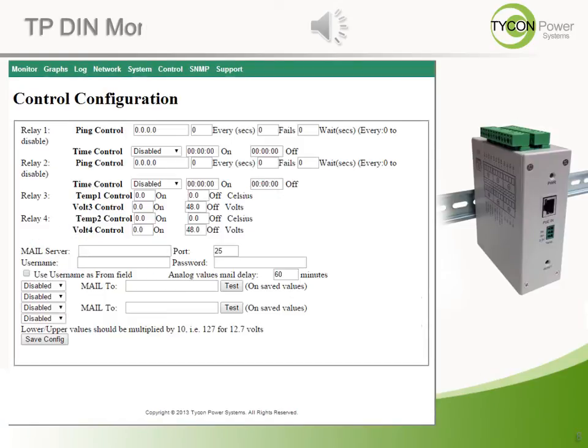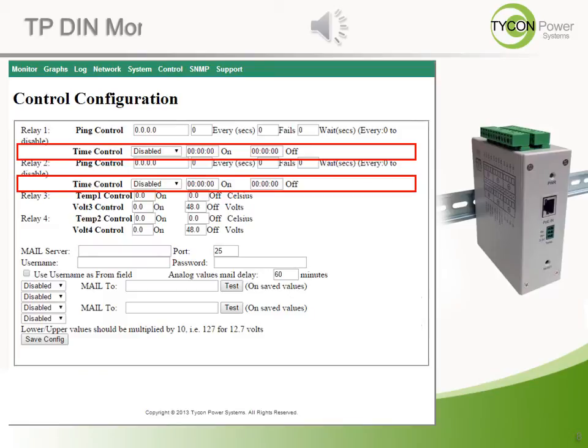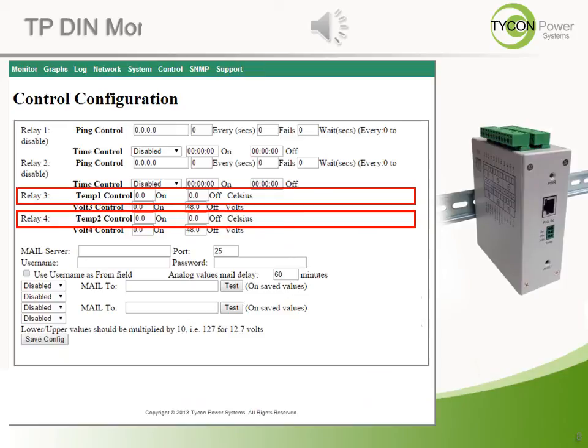The control tab contains the inputs for automatic control triggers. With ping control, the system can test communication with other devices in the network at determined intervals and conditionally respond automatically with a power cycle. The time control provides time-of-day reactions, like turning on a camera at 5 p.m. and back off at 8 a.m. for nighttime and after-hour security. Voltage or current conditions can be used to ensure batteries are sufficiently charged. Any system with extreme temperature potential can turn on a heater or cooling fan based on set temperature conditions to avoid damaging expensive components and equipment.